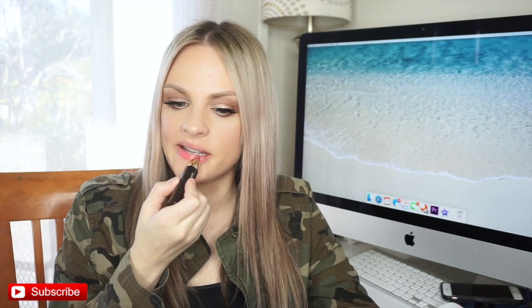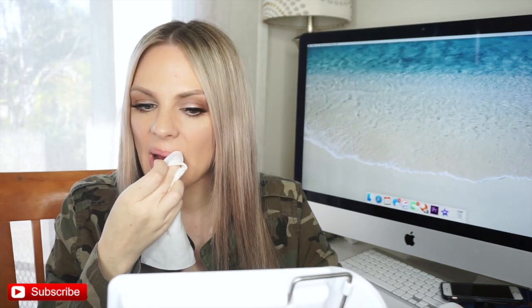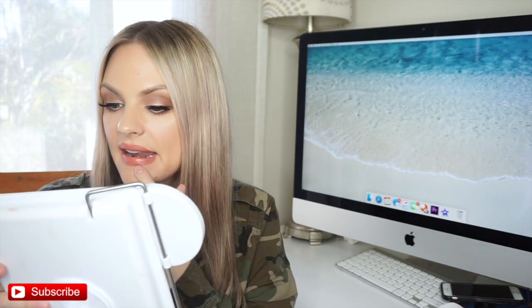This one is called Seeker that I'm putting on next. I feel like a lot of these kind of look the same, you know? I'm doing my lipstick like Miranda Sings right now. But this one is called Peacemaker. I like this one. My favorite so far is Believer.